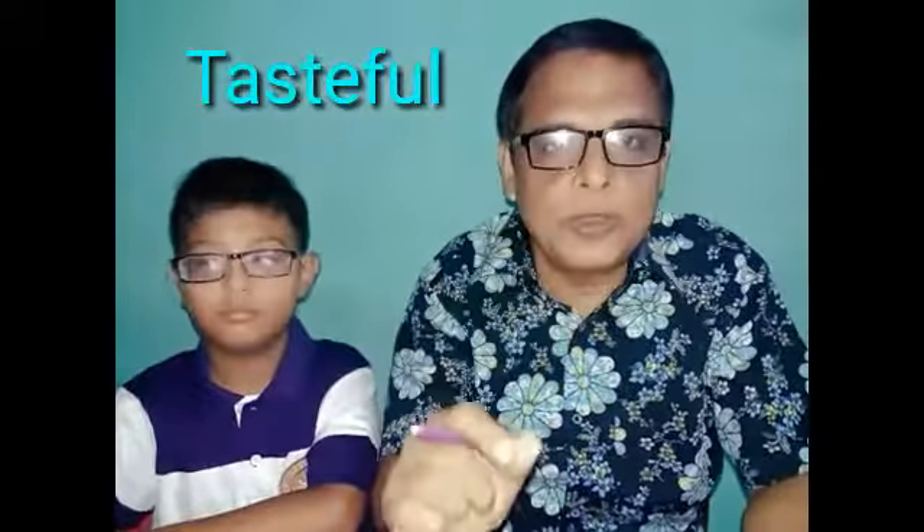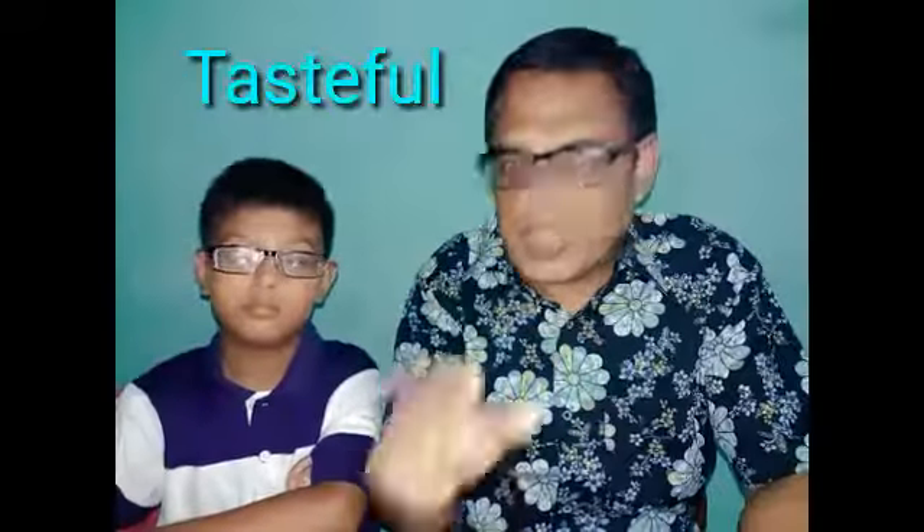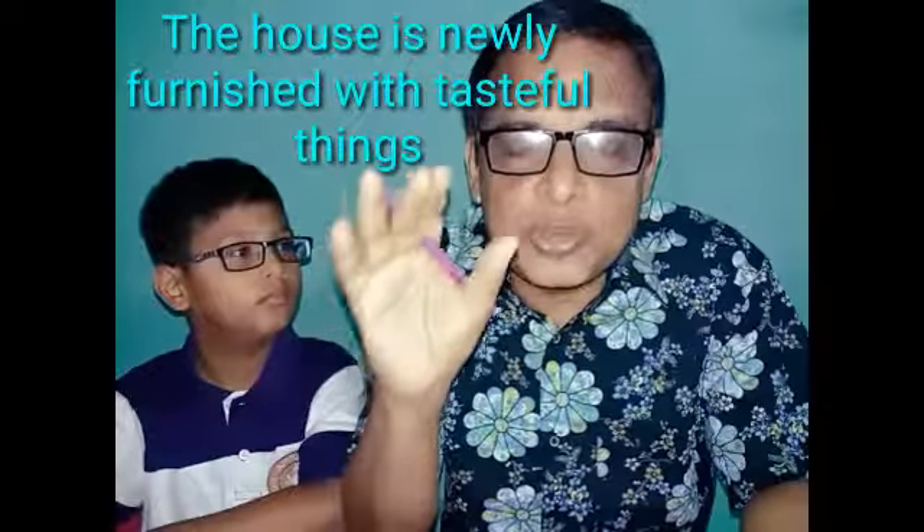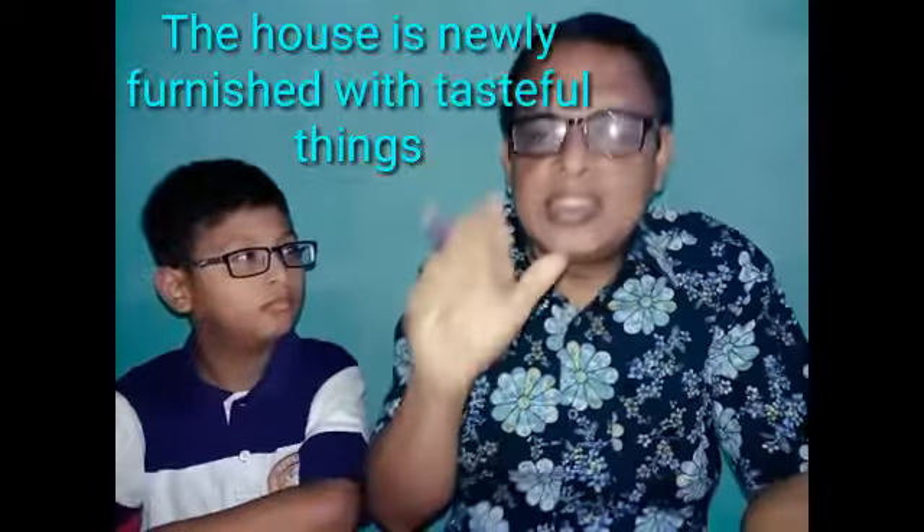But we often see non-native speakers use 'tasteful' in place of 'tasty.' Tasteful is used to refer to furnishings, architecture, or style of dressing or behavior. For example, a tasteful decor, or we can say the house is newly furnished with tasteful things. The synonyms are refined, cultured, cultivated, stylish, elegant, pleasing, beautiful, pretty, etc.